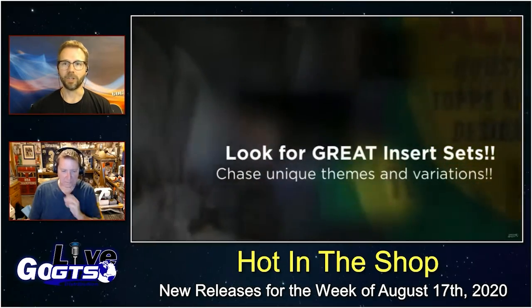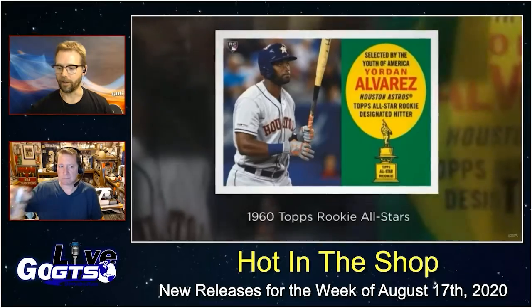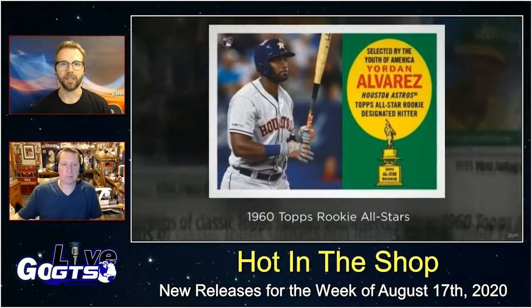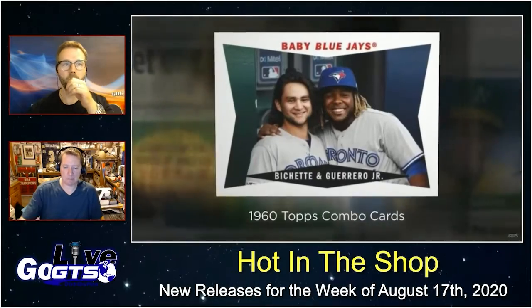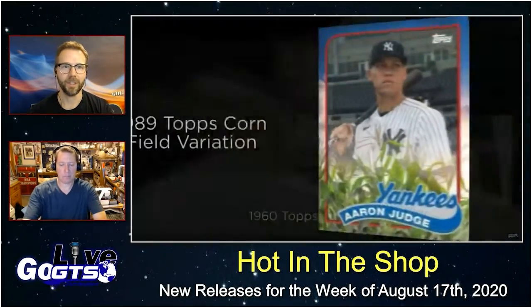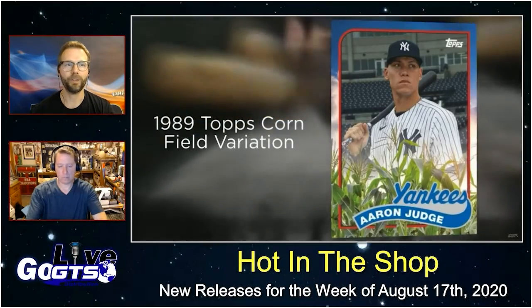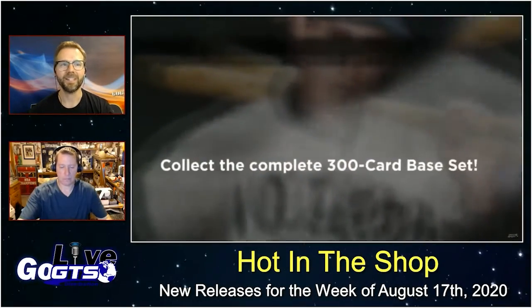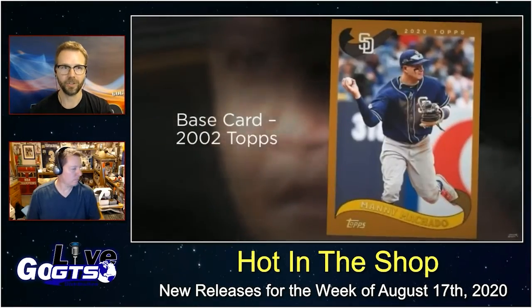Obviously the checklist is packed full of both great rookies, popular veterans and rising stars, and some Hall of Famers and greats to play the game. One of the cool, fun variations — in anticipation of the originally scheduled game in Iowa at the Field of Dreams — there are 1989 Topps cornfield variation cards.